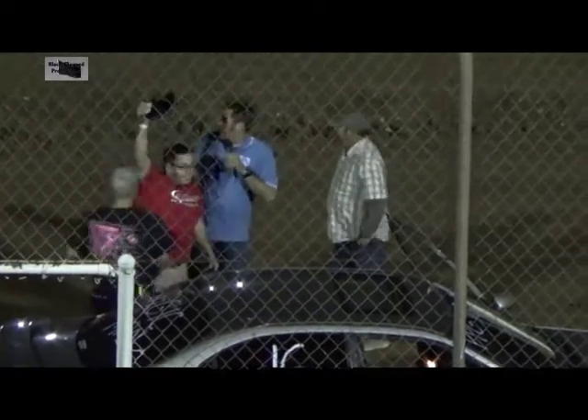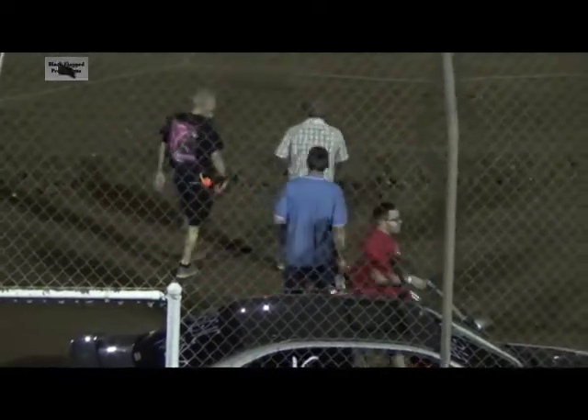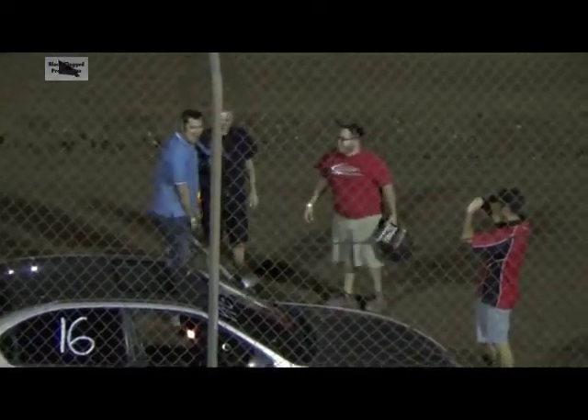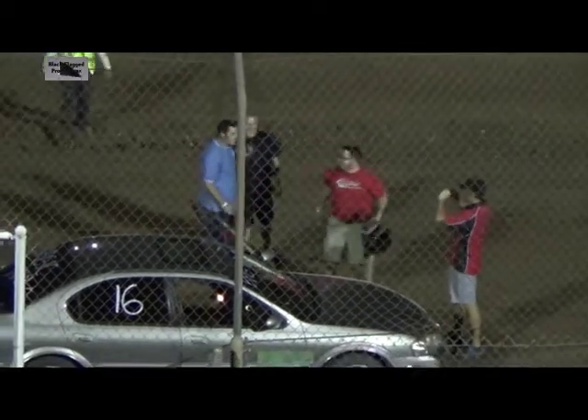Typical jump at the start — never win. Sprint car, Hornet, doesn't matter, he'll jump the start on you. Thank you guys for coming out. I met this guy tonight — why he let me drive his car I have no clue, but it worked out good for him.